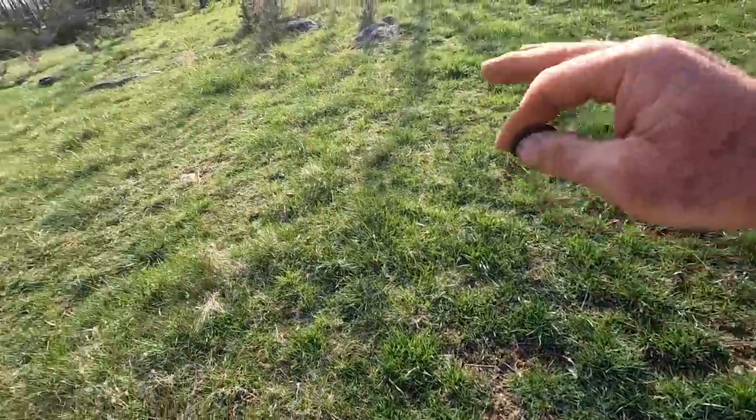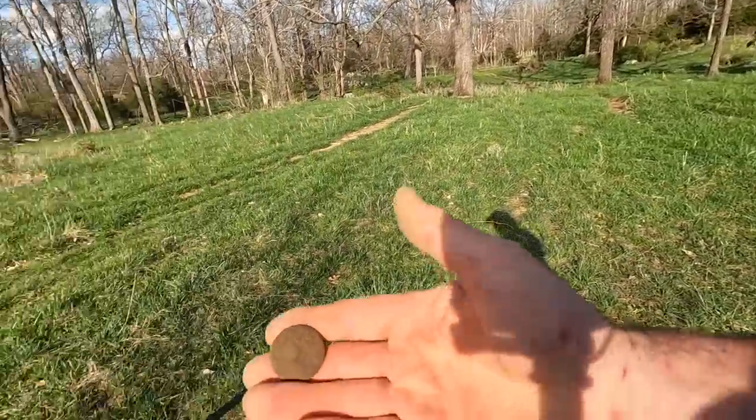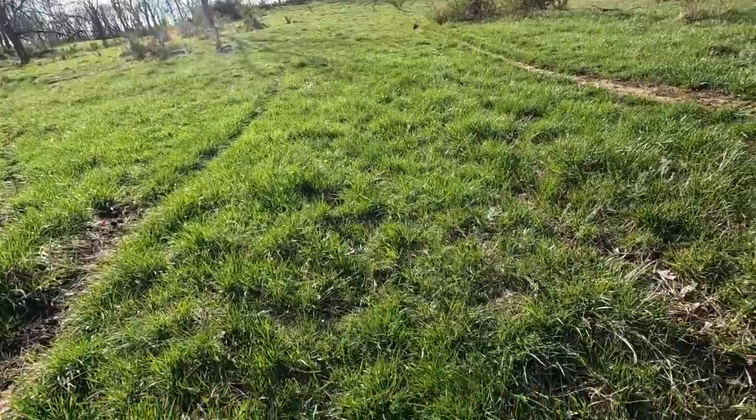First good signal. Dug a few shotgun shells, a little bit of iron. Bill's over there just the other side of my truck. And we've got a coin.